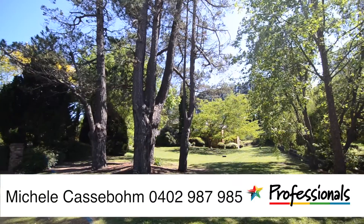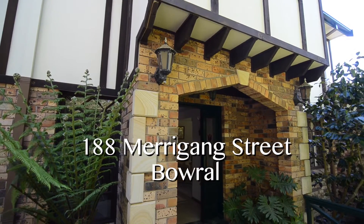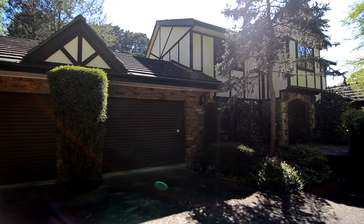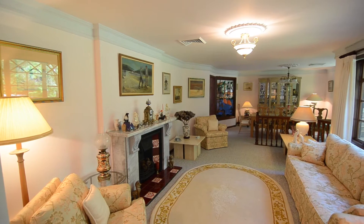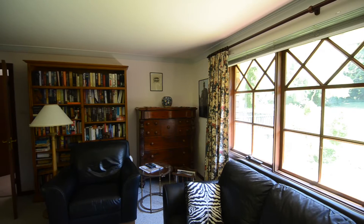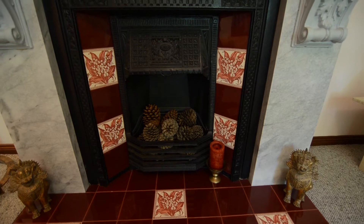Hi, I'm Michelle Cassabome from the Professionals Southern Highlands and I'm proud to present 188 Merigang Street Barrel. This gracious Tudor-style home is situated on one of old Barrel's best streets and presents a wonderful mix of formal and informal rooms and a spacious workroom on the lower ground floor, complete with water and power.